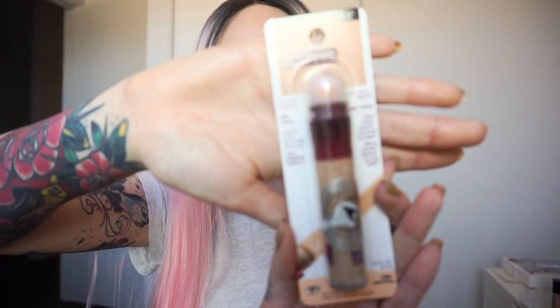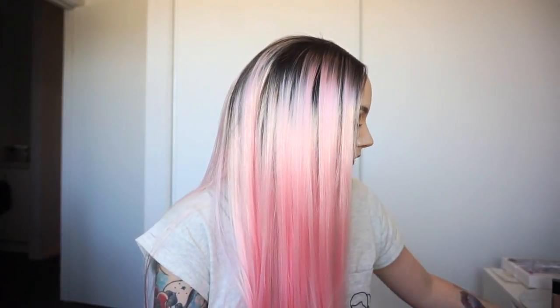Next we have the Maybelline Instant Age Rewind Eraser Dark Circles. This is in the shade Light Pale, which is pretty good. It's not really an under eye brightener for me, but it is a concealer. This is my second one — the other one I ran out of. It says concealer and treatment, which is good. It visibly diminishes puffiness and instantly erases dark circles and fine lines. This is great, also from Priceline.